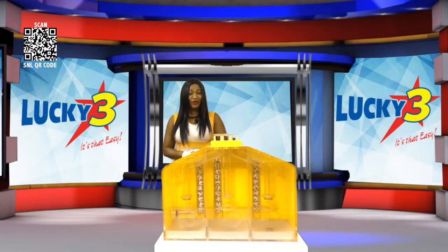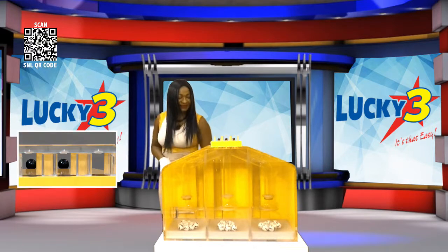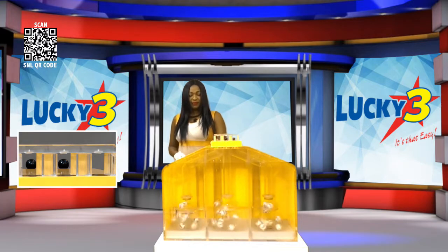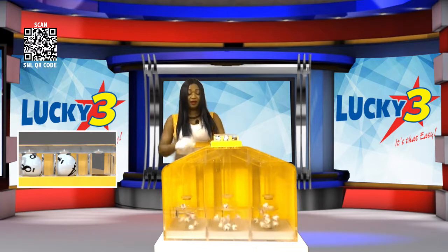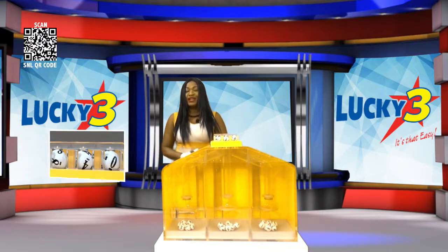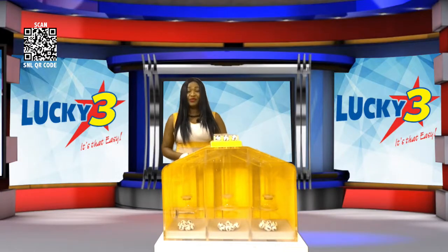Welcome back players — get ready for an easy win with Lucky 3. Good luck. The winning numbers are 8, 4, 0. To recap, your winning numbers are 8-4-0. With Lucky 3, it's that easy.